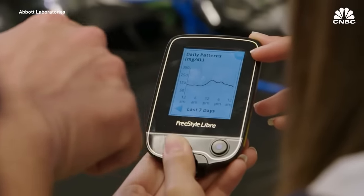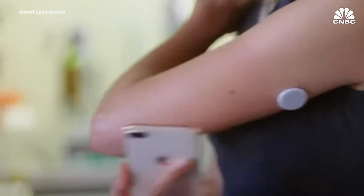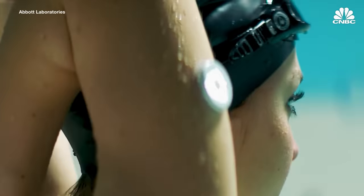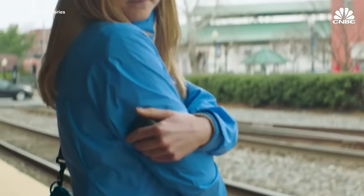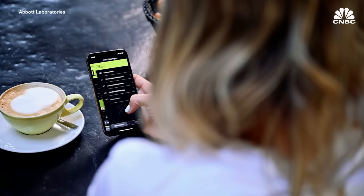Abbott's previous Libre systems were flash CGMs, meaning you had to hold your reader or phone up to the sensor to get a reading — a tool more suitable for diabetics who may not need to check blood sugar readings quite as often. Abbott's newest CGM, the Freestyle Libre 3, has just been released.